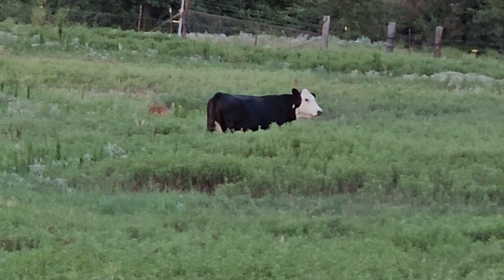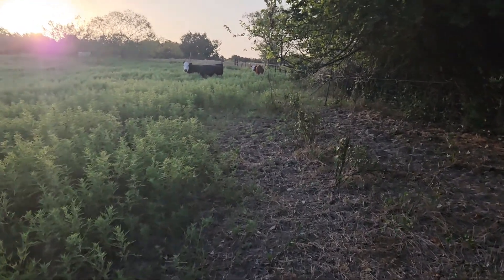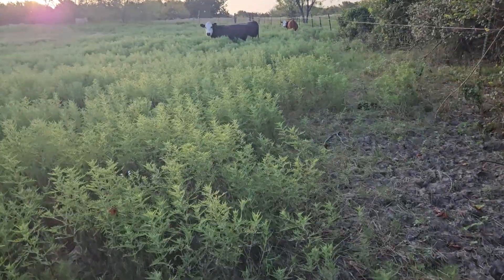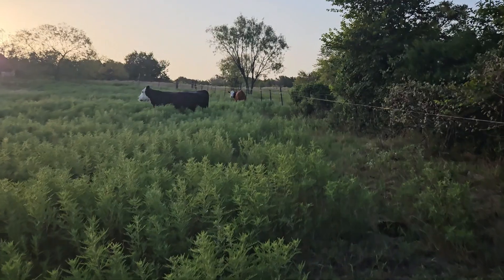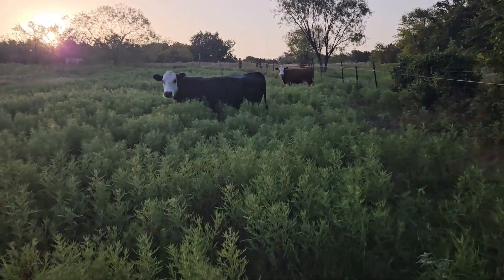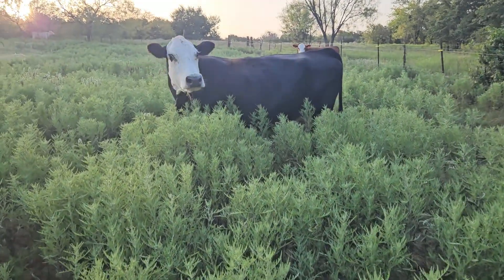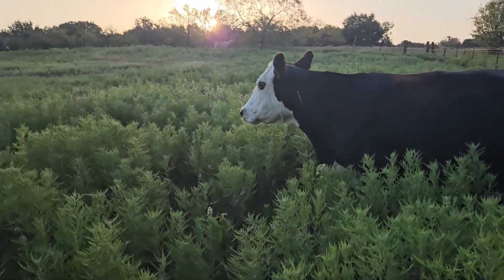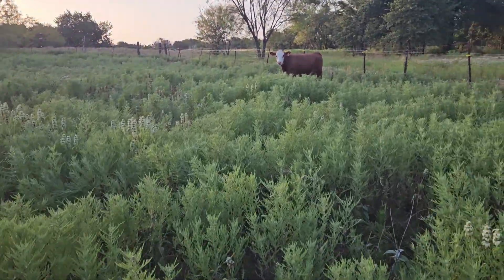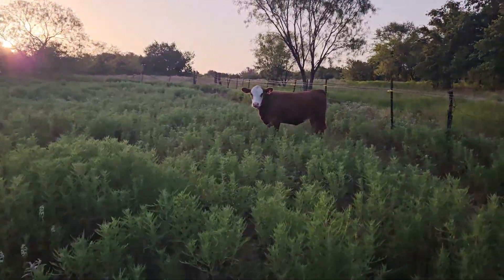Mama cow ran it up out of the grass. Come on cows, let's go.